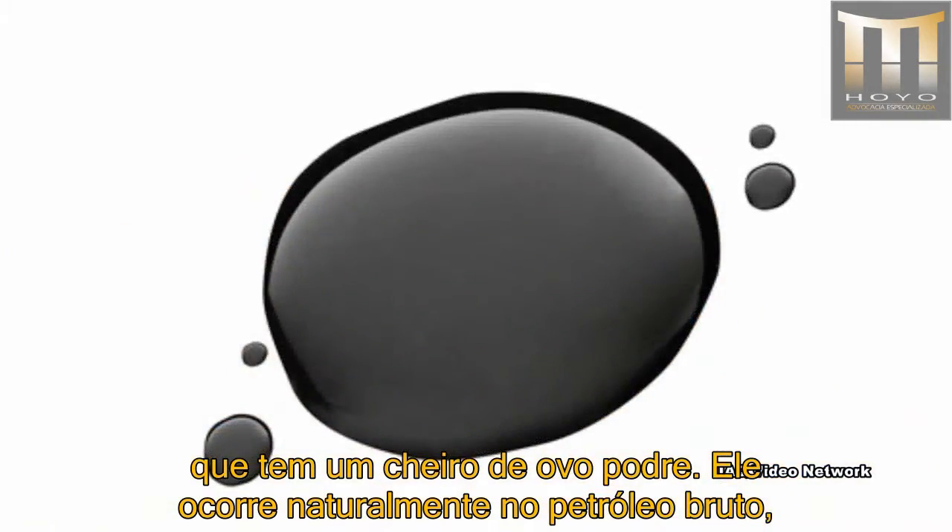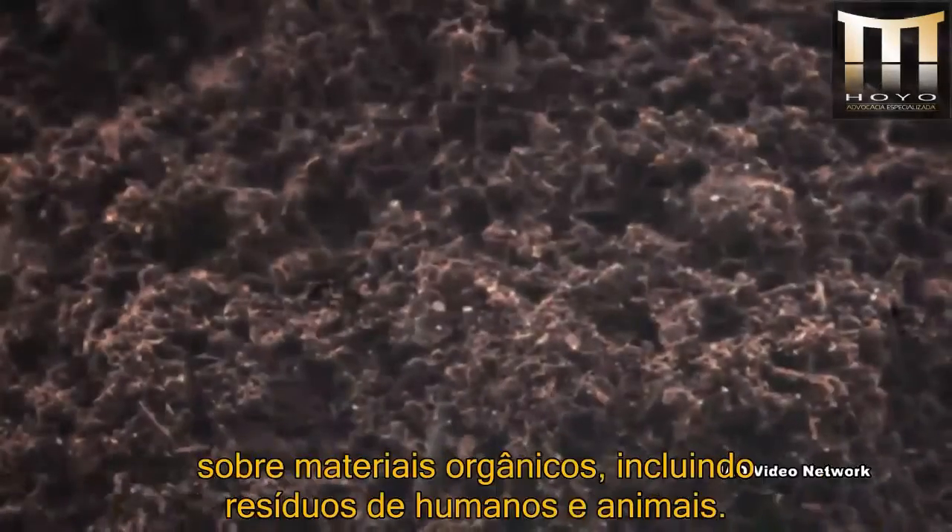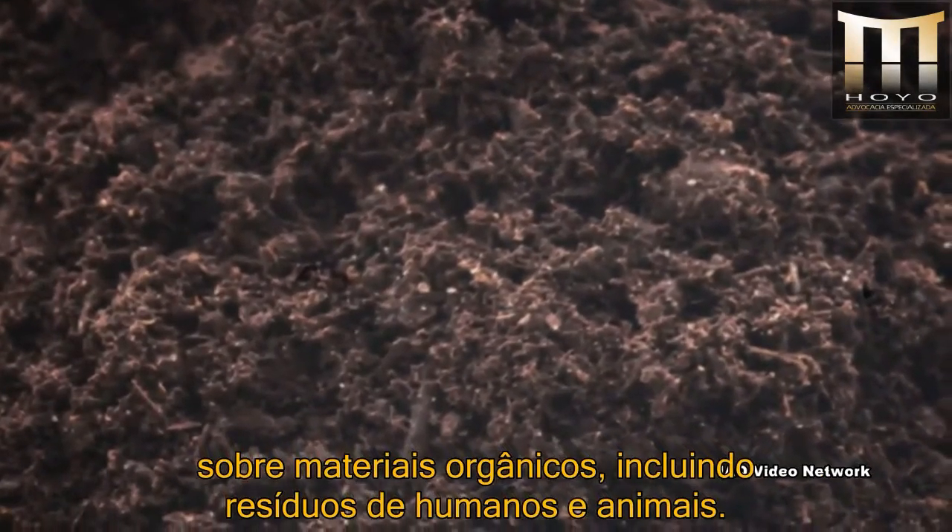It occurs naturally in crude petroleum, natural gas, and hot springs. It is also produced by the microbial breakdown of organic materials, including human and animal wastes.